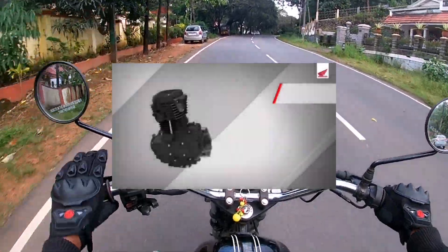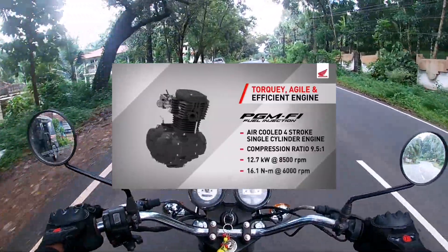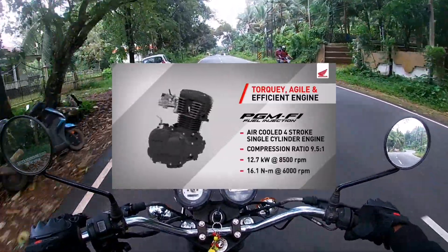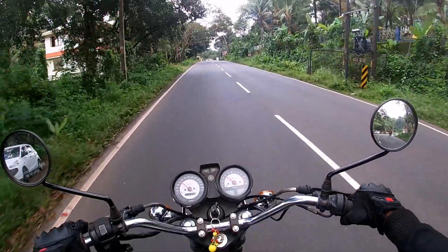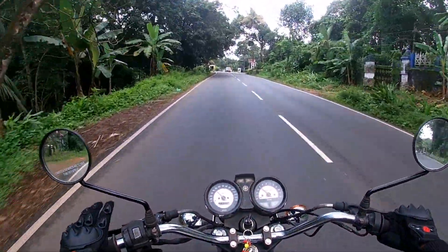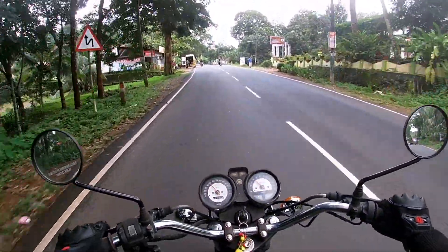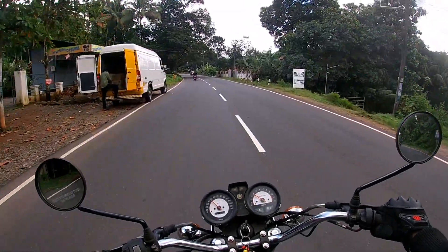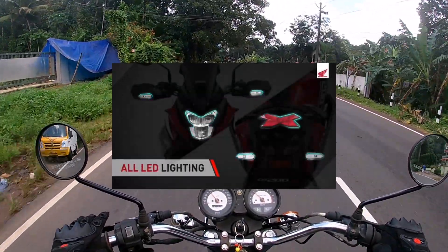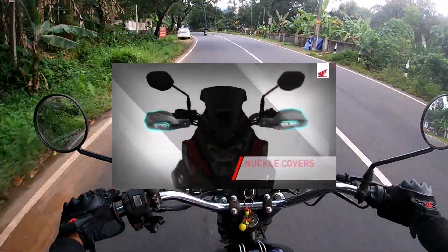This is the same engine inside of Hornet 2.0. It has a single cylinder engine. The lighting is fully LED — headlight, backlight, indicators.